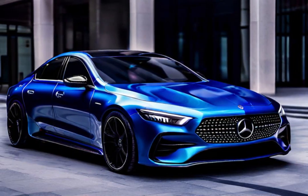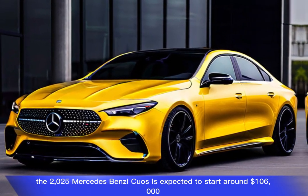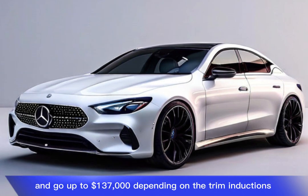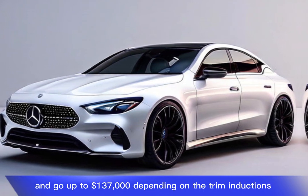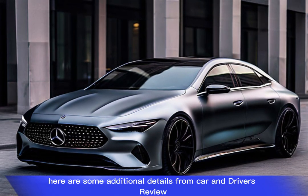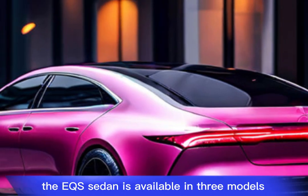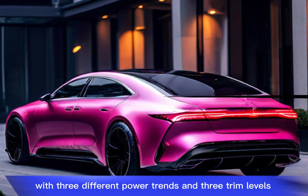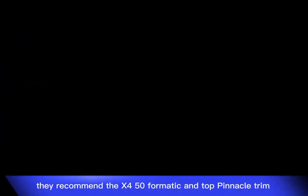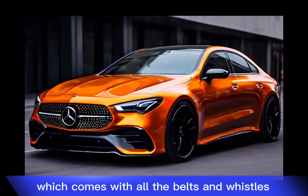The 2025 Mercedes-Benz EQS is expected to start around $106,000 and go up to $137,000 depending on trim and options. The EQS sedan is available in three models with three different powertrains and three trim levels. Car and Driver recommends the EQS 450 4MATIC in the top Pinnacle trim, which comes with all the bells and whistles.